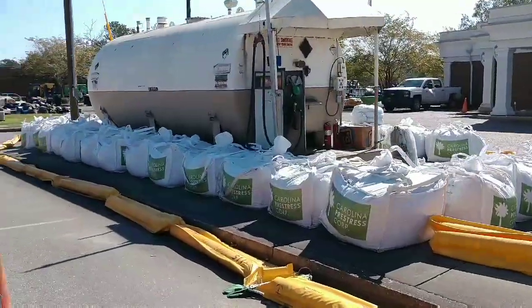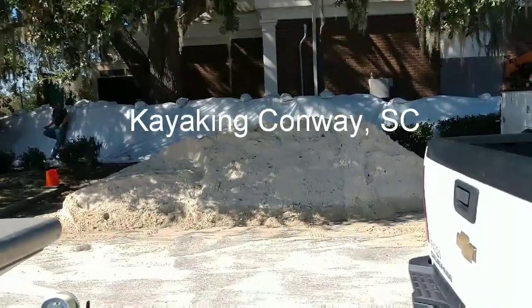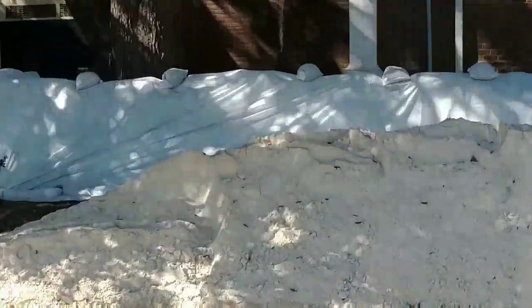In preparation for the flooding that may occur here in Conway, they have this mobile gas station right there — that's pretty cool. Lots of the local buildings have sandbags surrounding them.